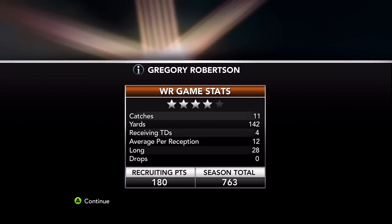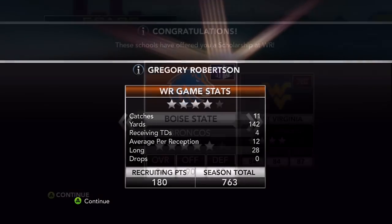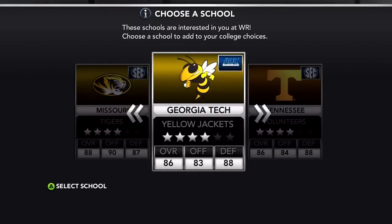I'm officially a four-star caliber prospect — 11 catches, 142 yards, four touchdowns, no drops, 763 recruiting points. That's going to secure the scholarship from Boise State and also West Virginia — one from the Mountain West, one from the Big 12. They throw Missouri, Tennessee, and Georgia Tech at me — no SEC teams this time around.